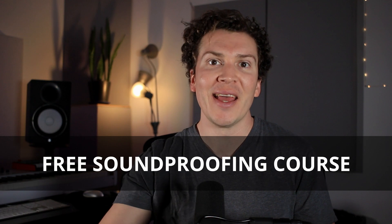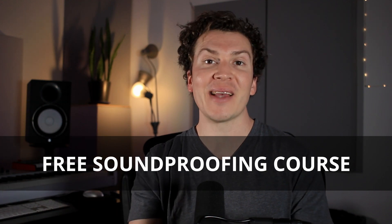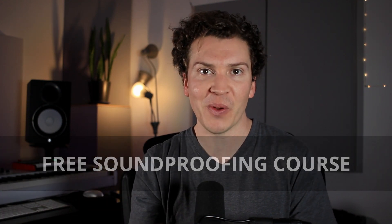That was a lot of information, but I hope it was helpful. If you're interested in learning more about soundproofing, I have a free soundproofing course down in the description — please sign up. We have a wonderful community of people and I would love to see you in the course. We have a new video every Monday, so definitely check back in, subscribe, like, ring that bell, and I hope to see you next week. Thanks so much for watching.